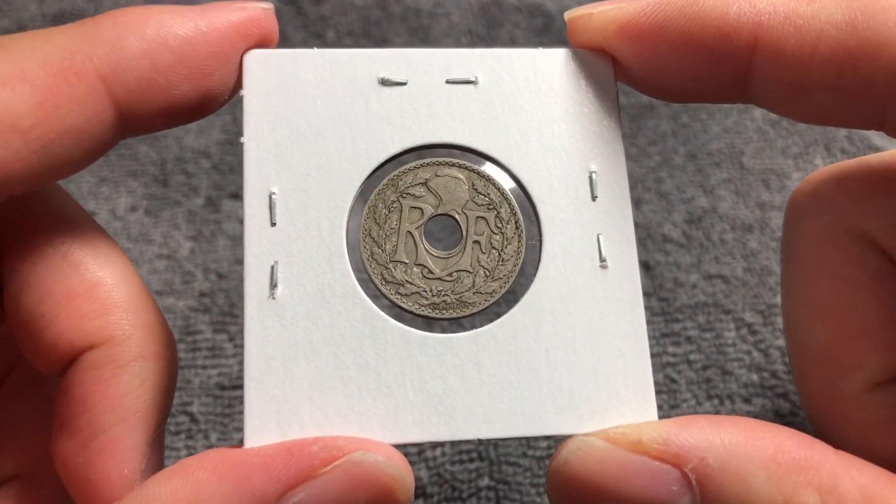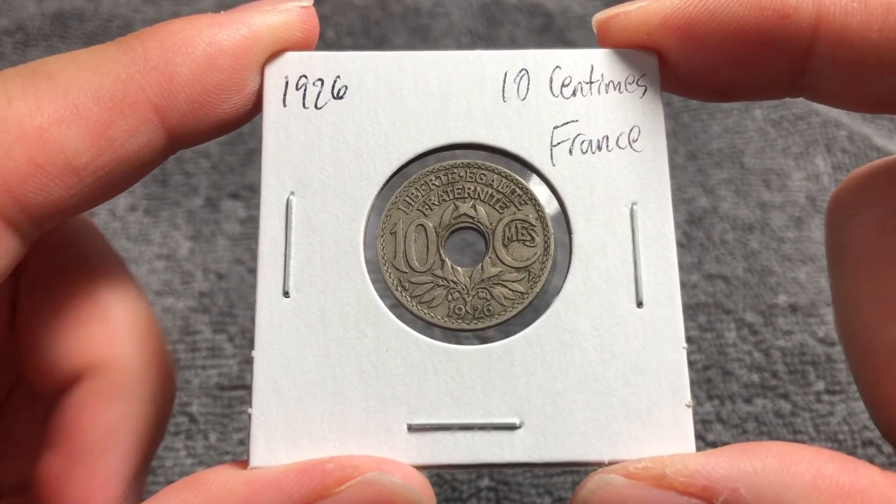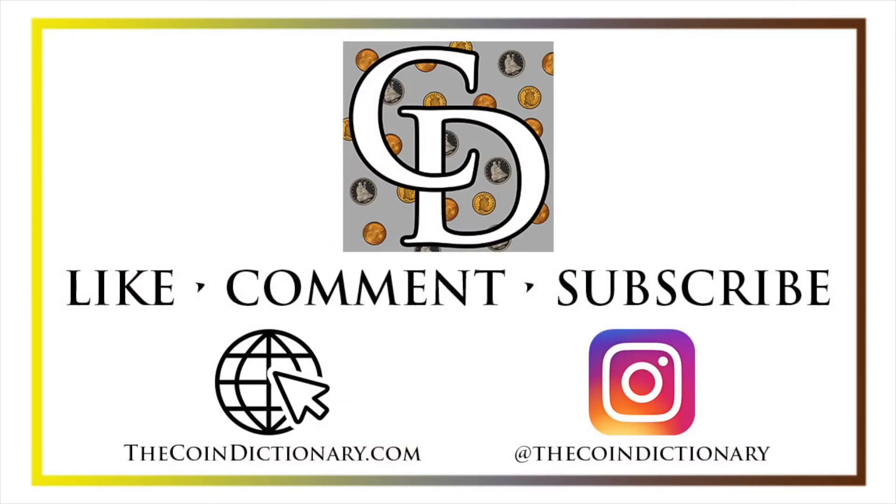Anyway, that's all I've got to say about this particular coin, and I'll see you next time on The Coin Dictionary when I've got another coin to talk about. I'll see you soon. Thanks for watching the video. My name's Christian, and I own The Coin Dictionary. I'd also encourage you to visit us at our website, thecoindictionary.com, and on Instagram at thecoindictionary.